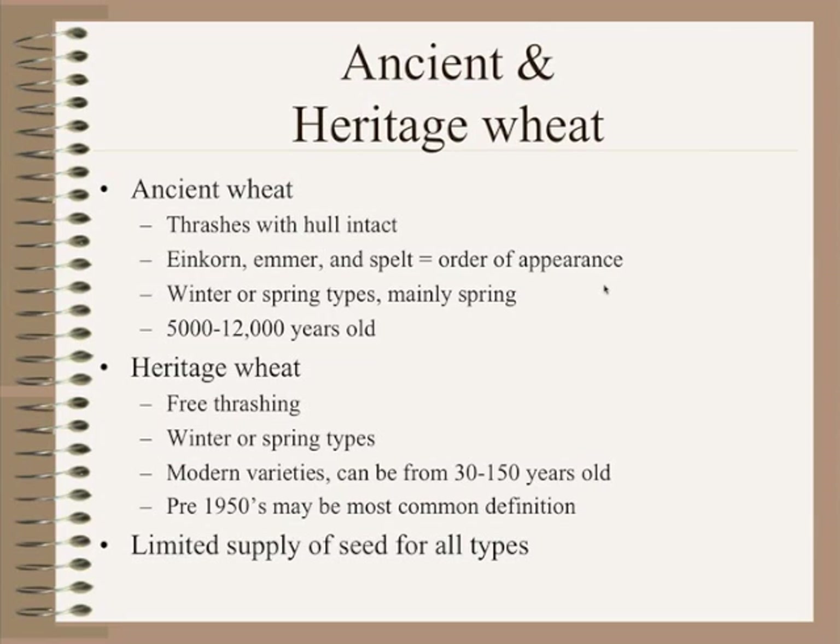Just to clarify as we go through this portion: we talk about the ancient wheats, and for the most part everything we're working with to date, the hulls do stay intact as we thrash them. These are the types of wheats we're talking about — einkorn, emmer, spelt — and as mentioned, these are the order in which they showed up over time. There are spring and winter types. Predominantly in the initial part of the project we are mostly working with springs, evaluating winters and increasing them to look at their potential across the different geographic areas we're working in.